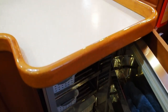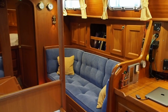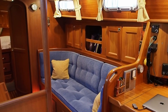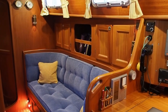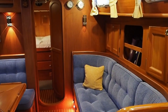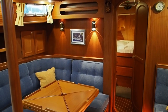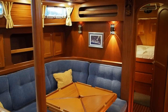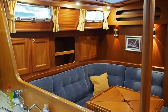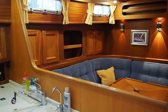She is well set up for long distance cruising — thoughtfully put together in terms of communication and also very self-sufficient. She has a wind generator, solar power, and a diesel generator. She's also got Hydrovane self-steering. So for a long distance cruising yacht for a couple or small family, I think she's about as well set up as you're likely to find.